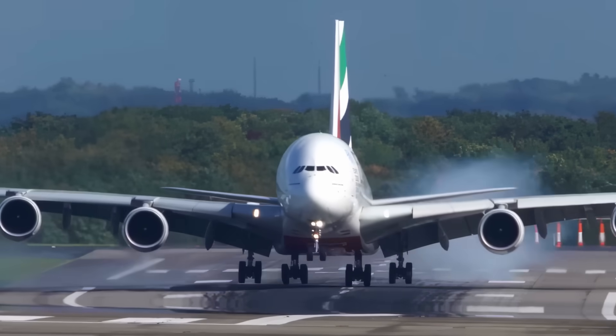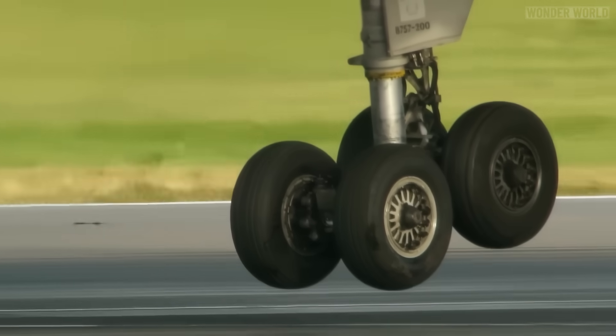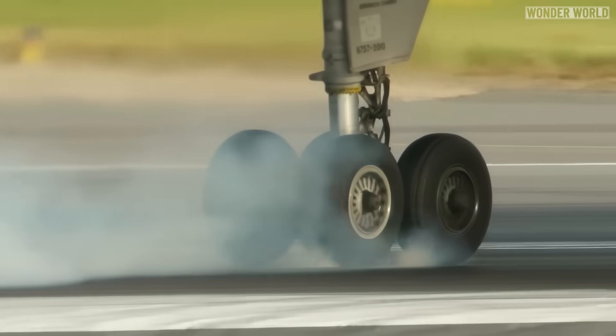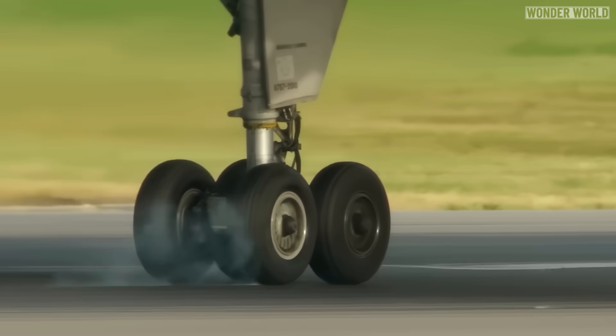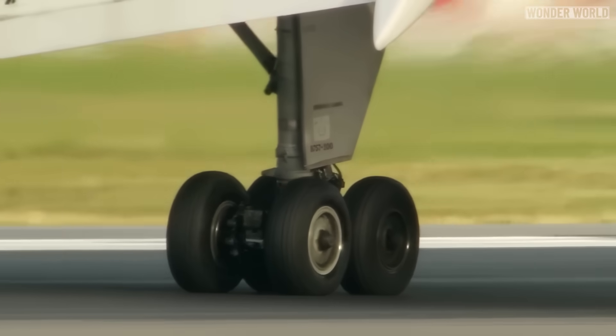Every time a plane lands, each tire leaves about one and a half pounds of rubber on the runway. This is because when the plane touches down, the tires are initially stationary. As they make contact with the runway, friction causes them to rapidly accelerate to match the aircraft's landing speed. This sudden acceleration generates significant heat, which causes the rubber to melt and adhere to the runway surface and the runway lights.